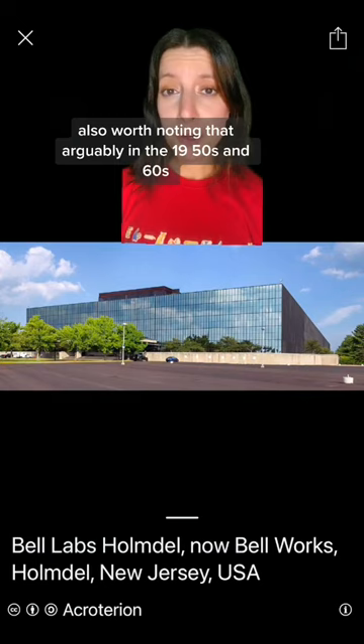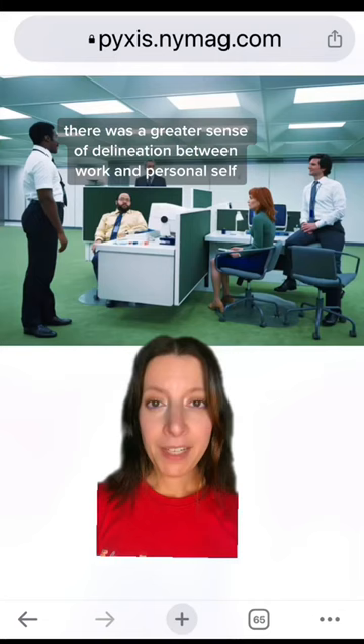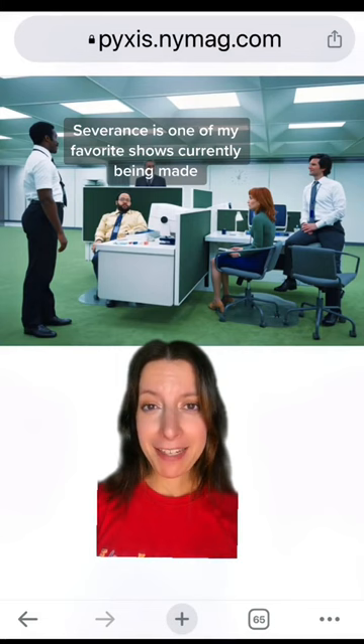Also worth noting that arguably in the 1950s and 60s there was a greater sense of delineation between work and personal self. Severance is one of my favorite shows currently being made. I'm working on a follow-up delving into the interiors and set design — in the meantime, let me know your thoughts in the comments.